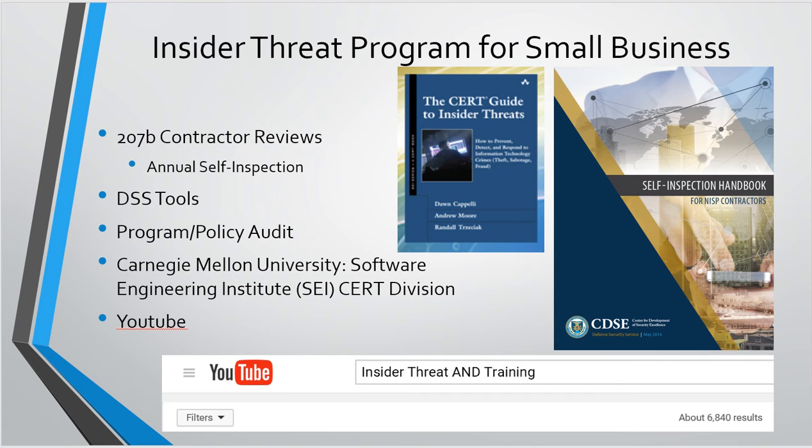YouTube is another resource. When I put in 'insider threat and training,' over 6,800 results popped up. Some of them are a little suspect, but there's a ton. You just have to wade through and see which ones are good, which ones work with your company culture, and which ones don't. Some of the companies I work for would find certain video examples kind of funny — some would be more serious about it.